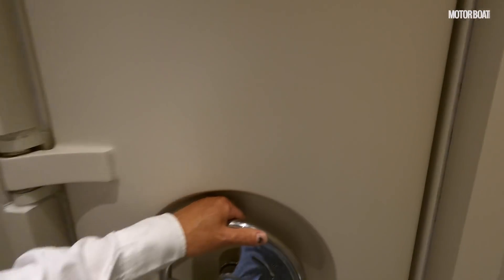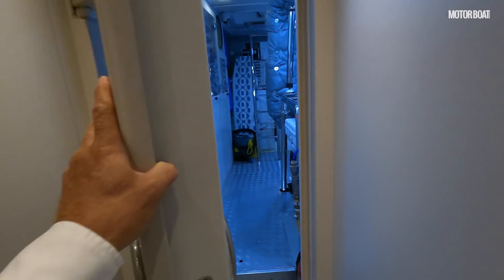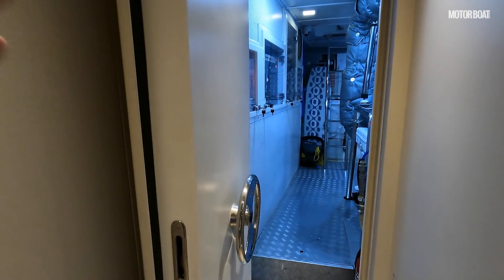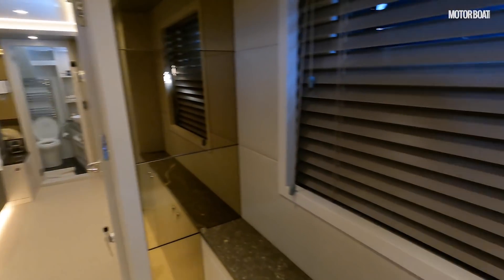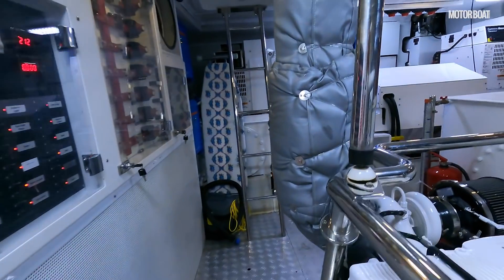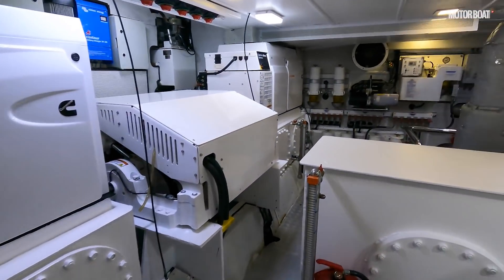A little corridor leads to the business end of the yacht — the engine room. The whole boat is divided into three watertight compartments: the engine room, the main accommodation area, and then the forward VIP. Let's go and have a look at the engine room.